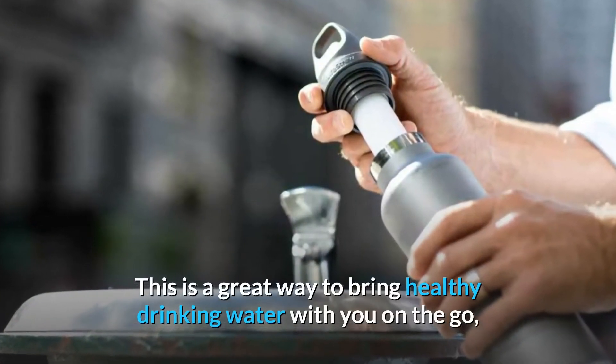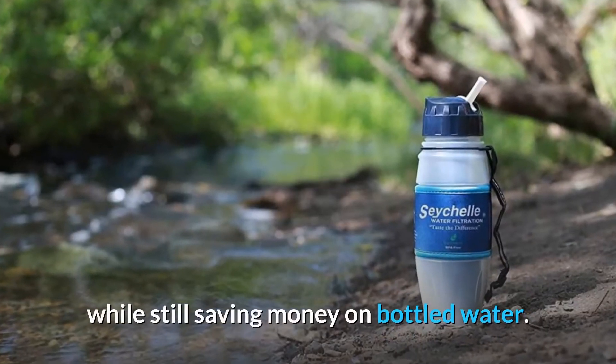This is a great way to bring healthy drinking water with you on the go, while still saving money on bottled water.